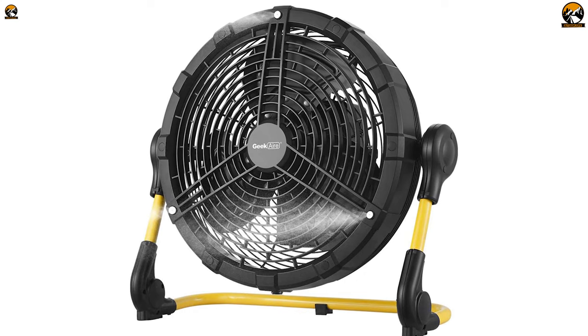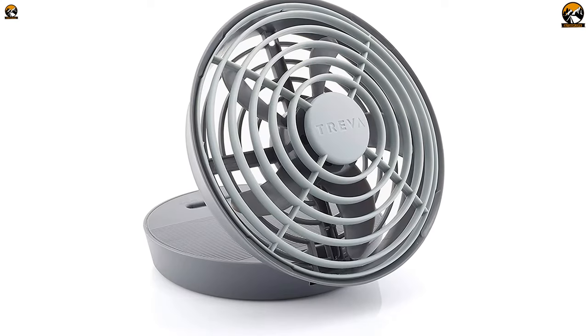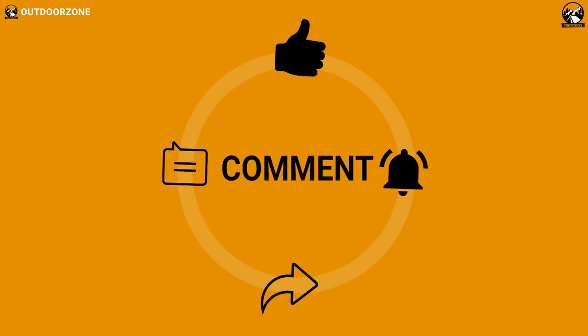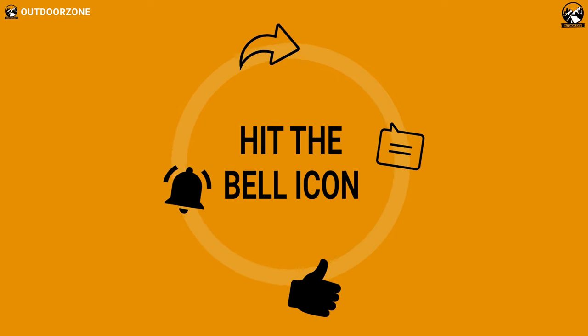That was all about the 5 best camping fans in 2021. Thanks for watching our video. Like, comment, and share with your friends if you found this video helpful. We always crave to learn more. If you think we've missed a product or there's a product we should add, we'd love to hear your opinion.